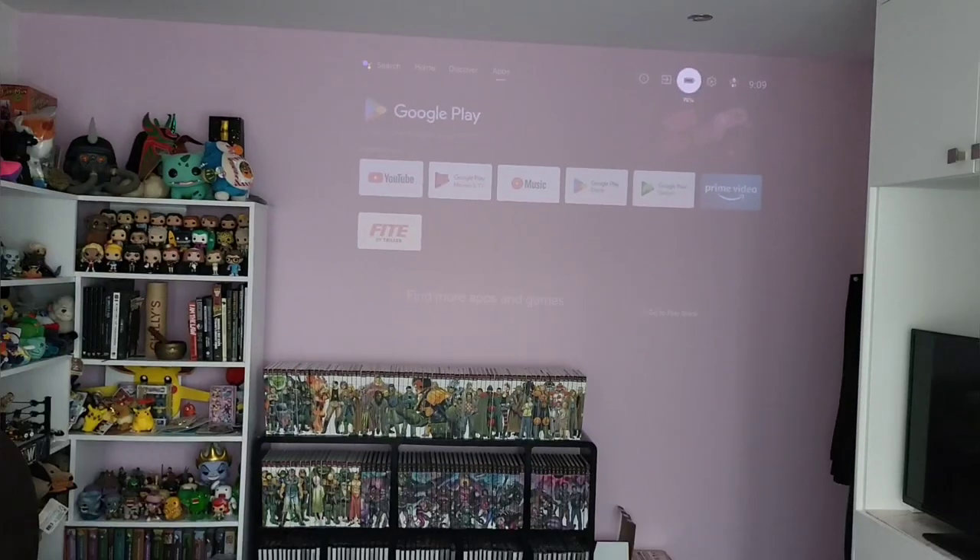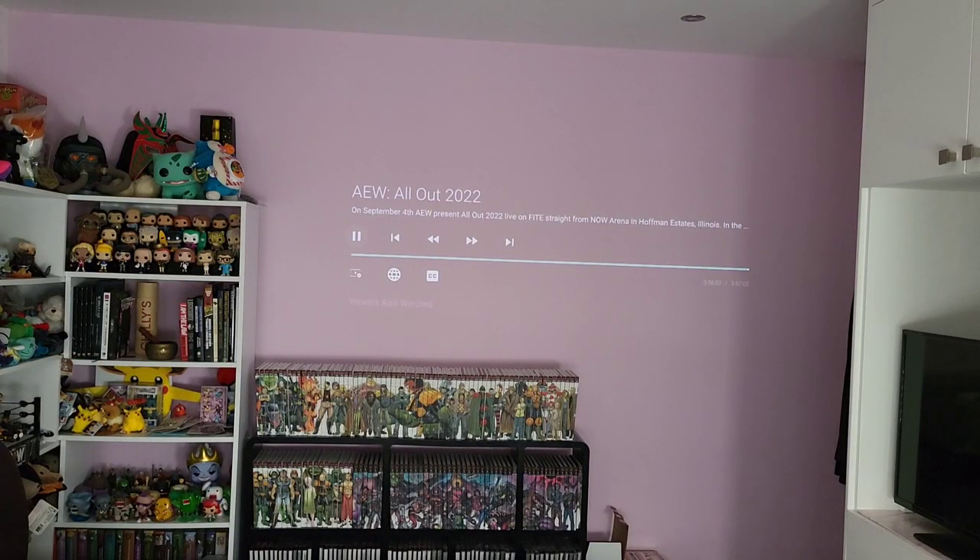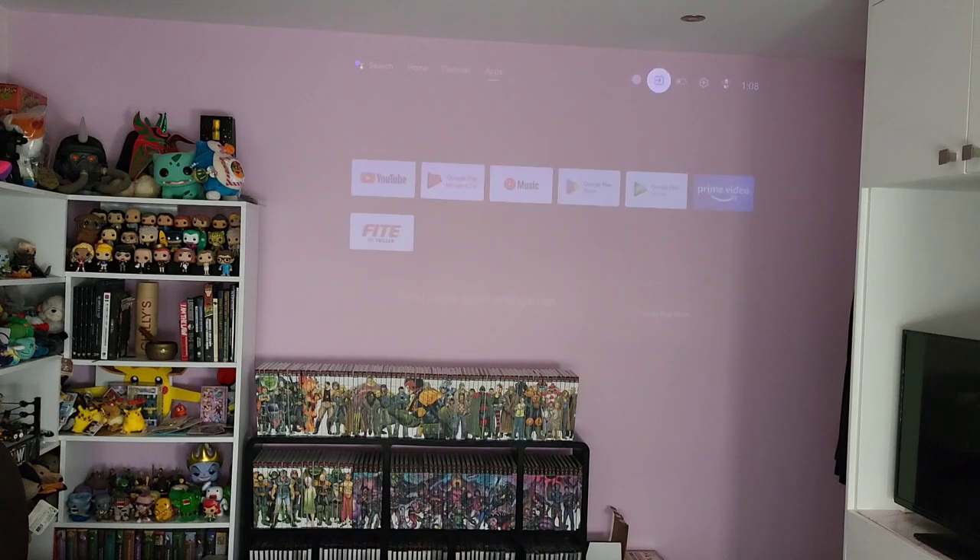You can of course use mains power, but for full freedom you can have a great movie night using just battery power. In this example we're at 98% battery and we're going to stream a four-hour video.